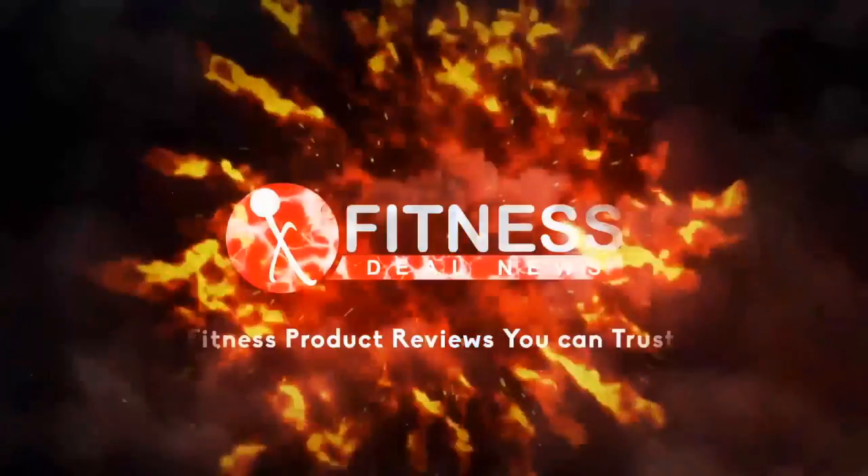Hey everyone, PJ Fitness, Dio News Reviews. Really quick review — the Quest cereal bar.